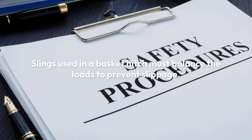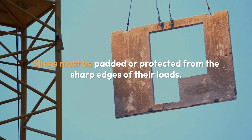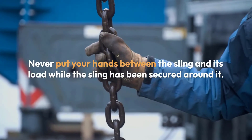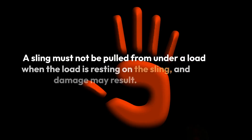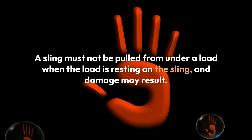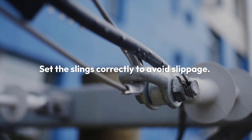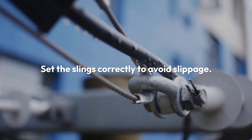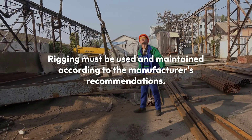Slings used in a basket hitch must balance the loads to prevent slippage. Slings must be padded or protected from the sharp edges of their loads. Never put your hands between the sling and its load while the sling has been secured around it. A sling must not be pulled from under a load when the load is resting on the sling and damage may result. Set the slings correctly to avoid slippage.